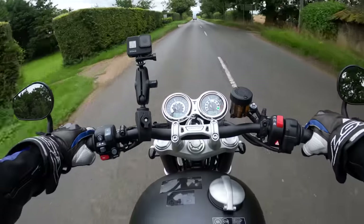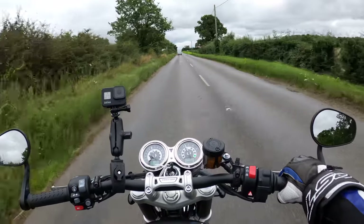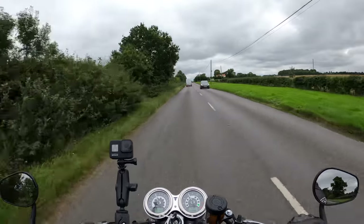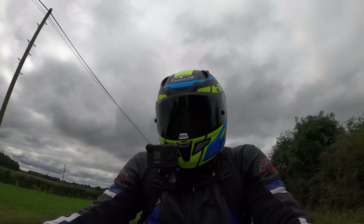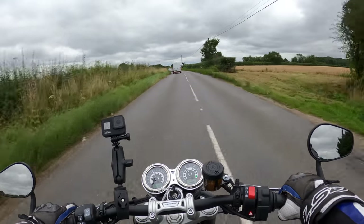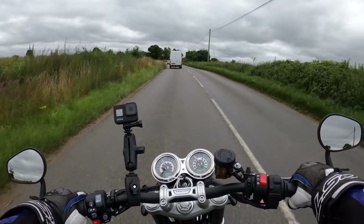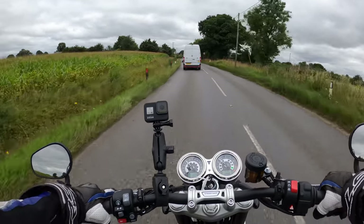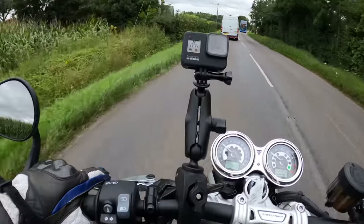Nice little Monza-style fuel cap there. There are many rider accessories to customize the bike — including a nice quilted, stitched seat, which I actually quite like for that retro look. So many customisable options.